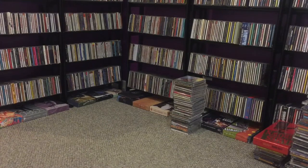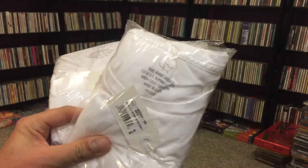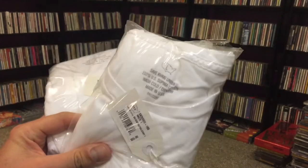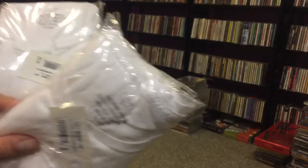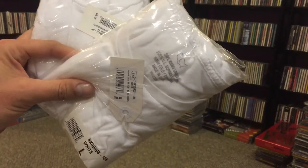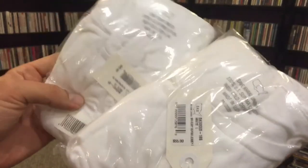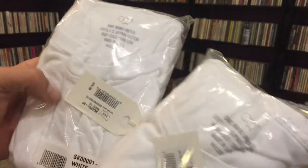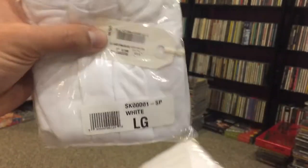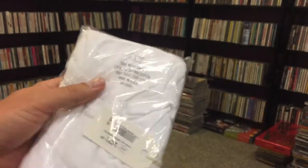So this is from a company called Save Khaki. I got their Supima cotton — supposedly the best cotton in the world — jersey shirt, made in the United States. I also got their pocket tee. Let me refresh myself on the price — the price tags are right here: 45 bucks for the crew and 55 for the heavyweight Supima pocket tee.